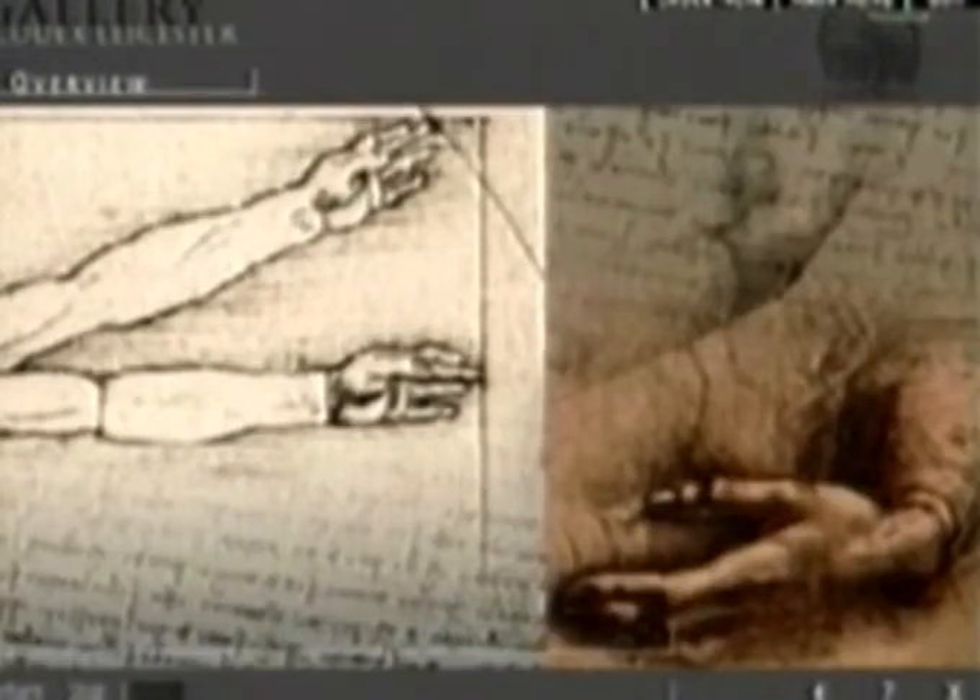It is widely believed that Leonardo wrote this way because he was left-handed and wanted to avoid smudging his work. He may have also wanted to protect his ideas.